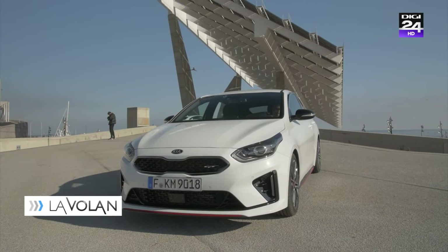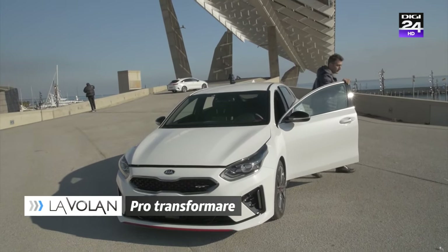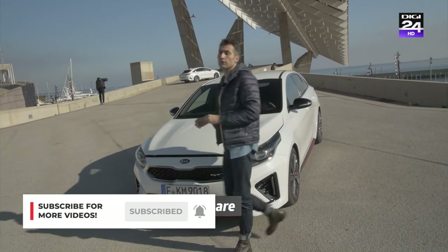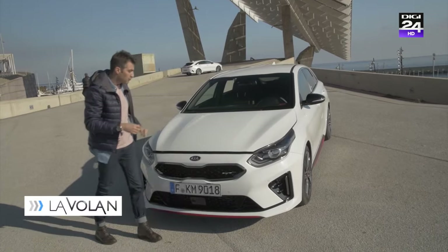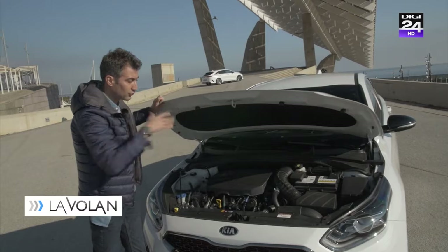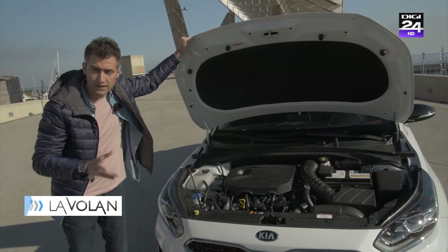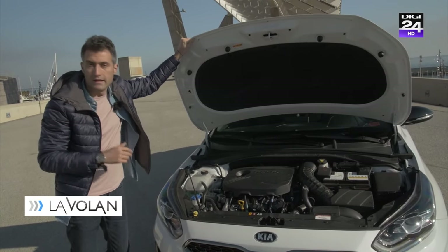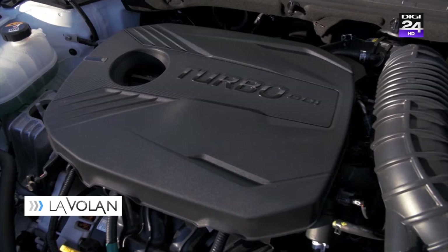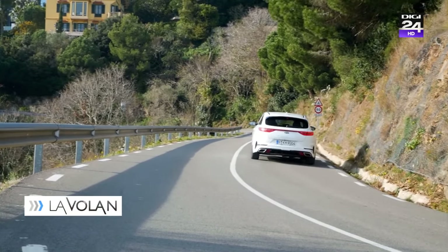ProCeed preia o mare parte din motorizările lui Seed: o intrare în gamă cu un motor de numai 1 litru și 120 de cai putere, apoi un motor de 1,4 litri și 140 de cai putere, tot benzină, și un diesel 1.6 CRDI de 136 de cai. Eu voi avea plăcerea astăzi să mă bucur de acest 1.6 Turbo de 204 cai putere, special instalat pe versiunea ProCeed GT.